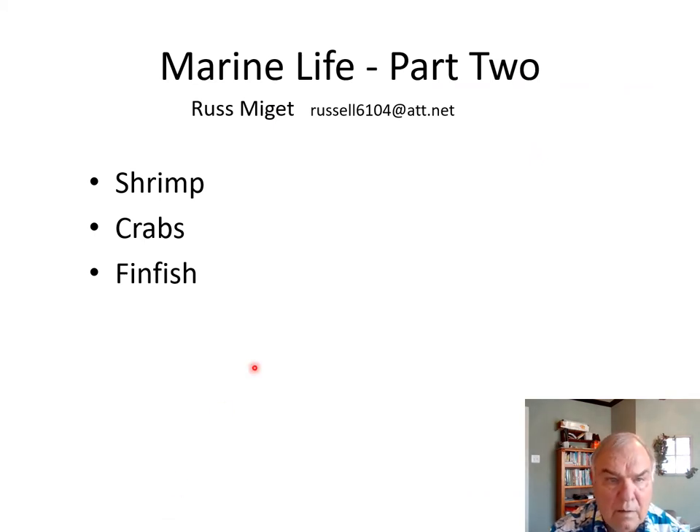For our final lesson, we're going to look at some of the life histories of some of the more common animals that you find in Texas estuaries. I'm going to talk first about shrimp, then we have a few slides describing the somewhat unusual lifestyle or life history of crabs, and then we're going to finish up with some of the fin fish that we're familiar with and a few that we're not.